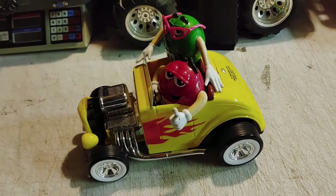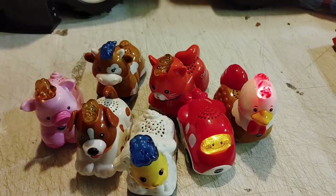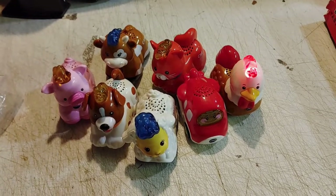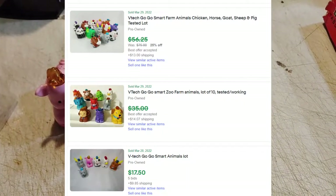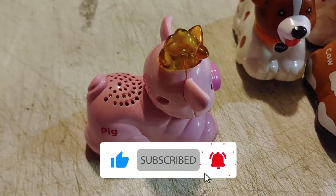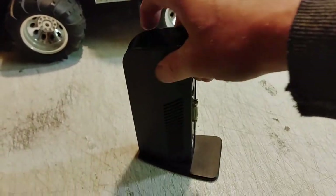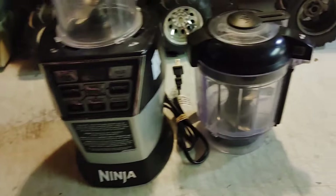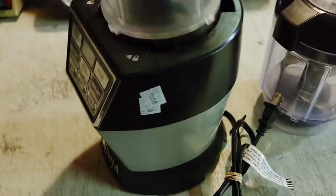Little M&M's dispenser for two bucks — hot rod style, maybe ten bucks. These little VTech toys: I paid two bucks for the bag, though these things won't shut up. $3.99 for this Kensington USB docking station. Fifteen dollars for this Ninja blender with a food processor, but the processor container is cracked, so that's not going to help the value much.